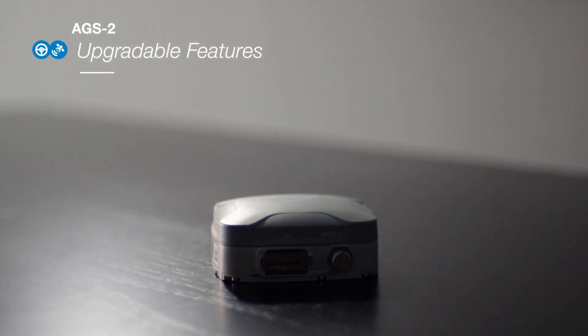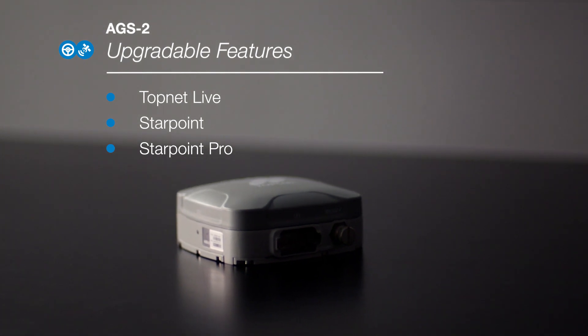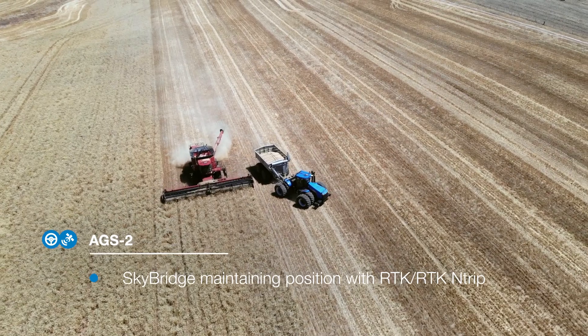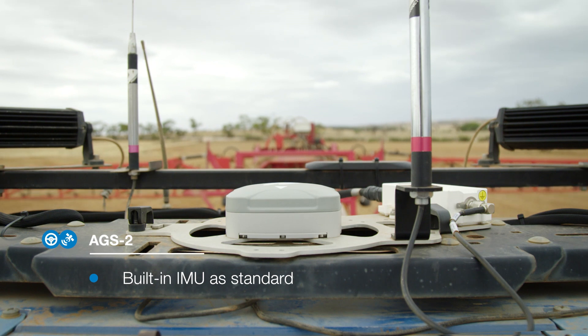Upgradable design features include customisable Topnet Live subscriptions — Starpoint and Starpoint Pro — as well as optional SkyBridge to maintain positioning and operation in difficult conditions when using RTK and RTK N-TRIP. The AGS2 comes with built-in IMU as standard.